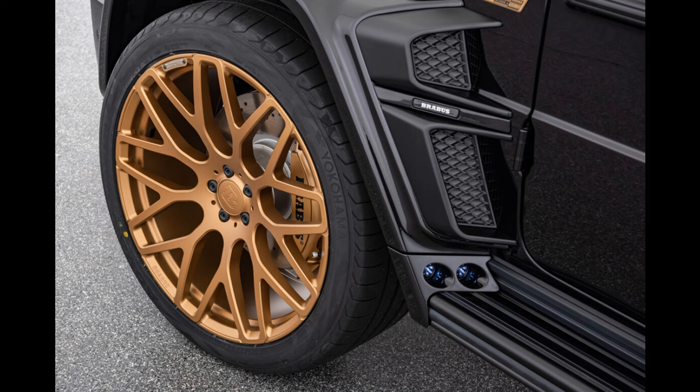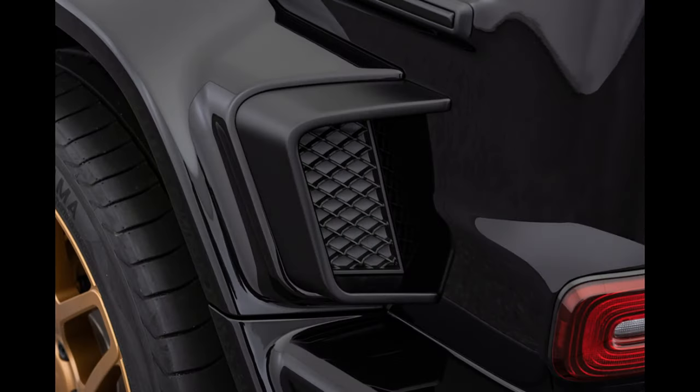The Brabus 800 Black and Gold Edition special model captivates not only with thrilling looks and exclusive appointments, but also with high performance in its purest form. After the installation of two high-performance turbochargers and other modifications, the Brabus 800 4-liter twin-turbo eight-cylinder engine produces a peak output of 588 kilowatts — 800 horsepower (789 bhp) — at 6,600 revolutions per minute.